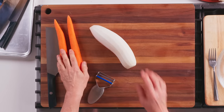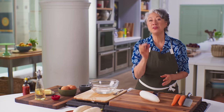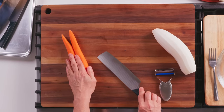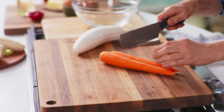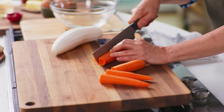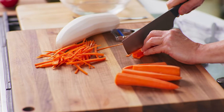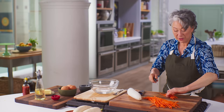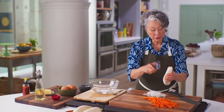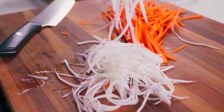Now we'll prep the vegetables for the quick pickle. Because it is a quick pickle, we need the vegetables in small pieces — we're going to julienne them. We're using carrots and daikon radish. Carrots are very long, so it's helpful to cut them in half lengthwise, then cut long thin planks. There we are — julienne done by hand. Or you can always use a julienne peeler: keep the vegetable whole, run it down the side, and you get instant long thin strips.